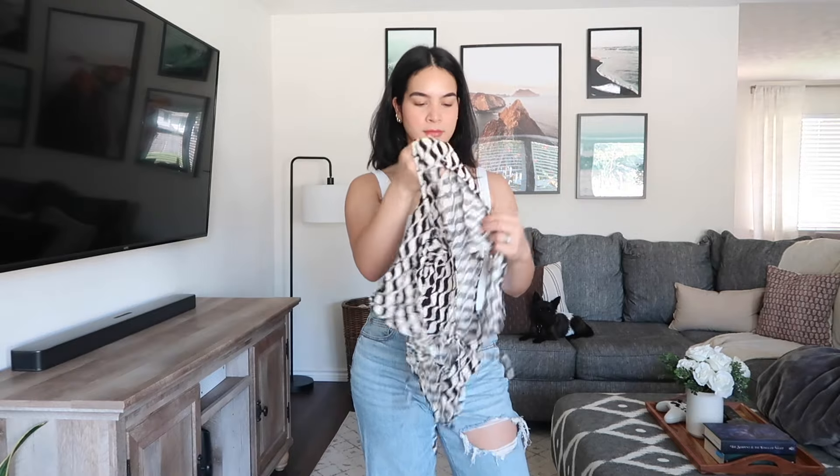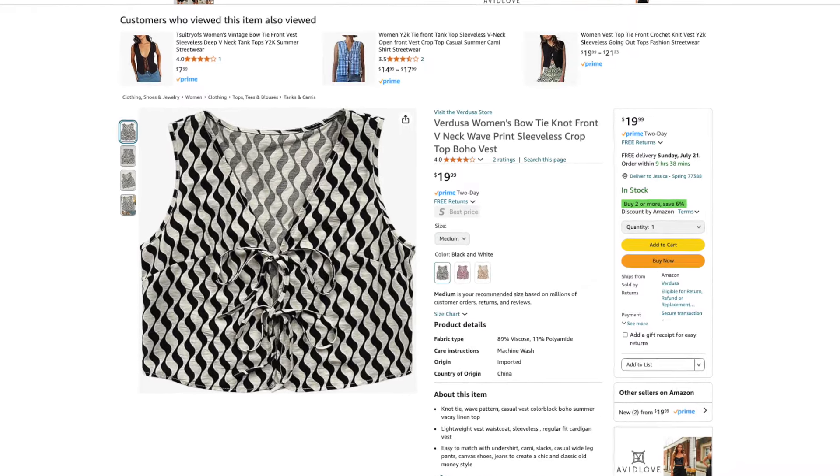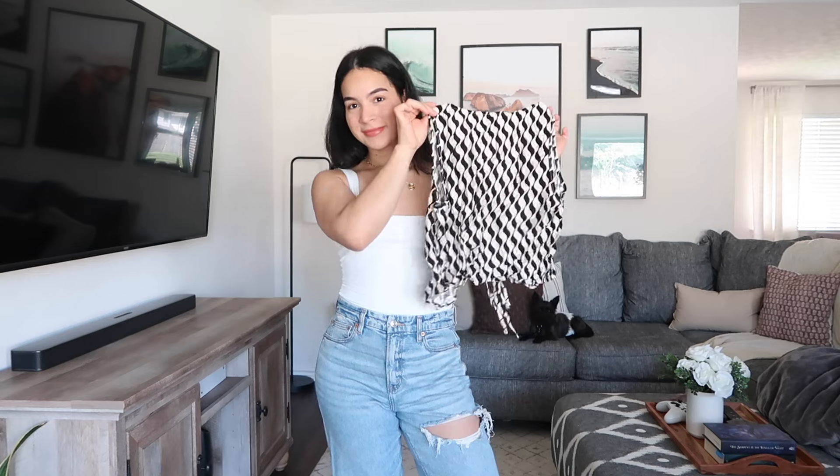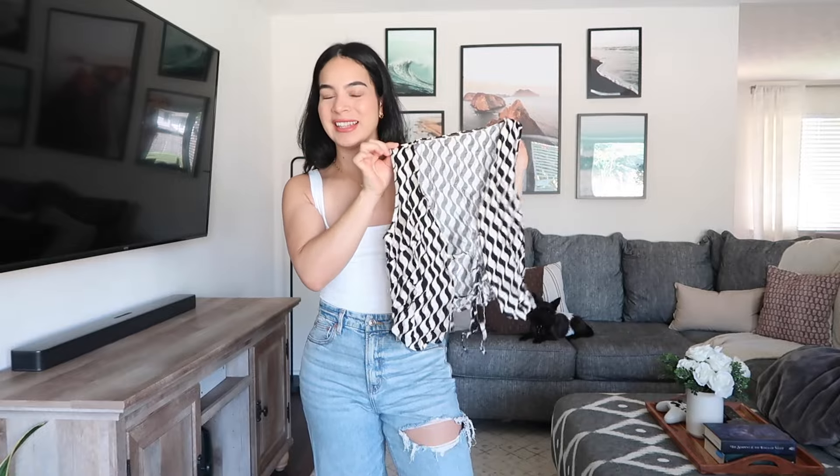So here we have a tie front top from Verdusa. It retails for $20 and it's available in three different colors. I got the color black and white and I ordered it in the size medium. I really like the silhouette and shape of this top as well as the pattern, so I'm really excited to try this one on.